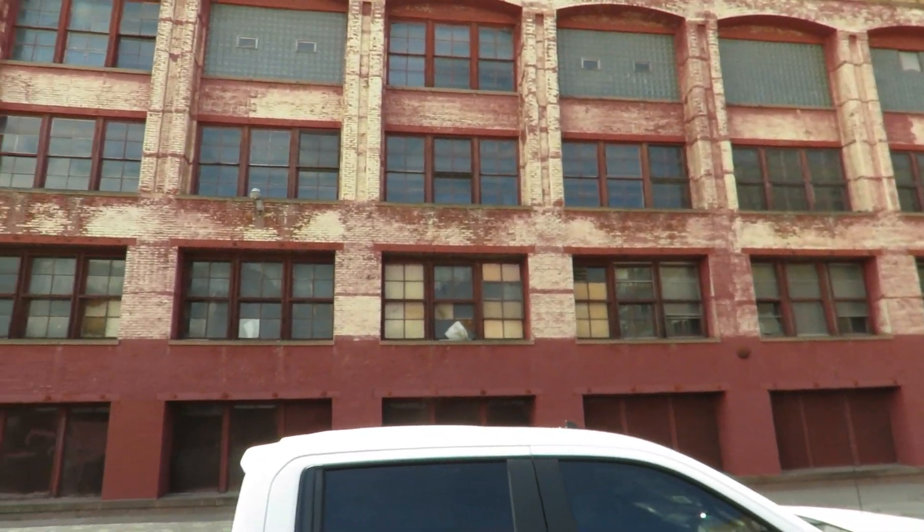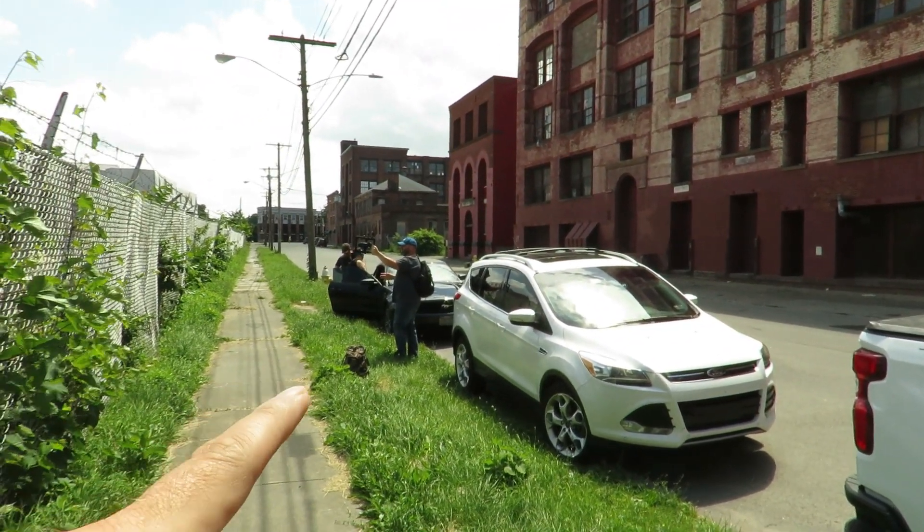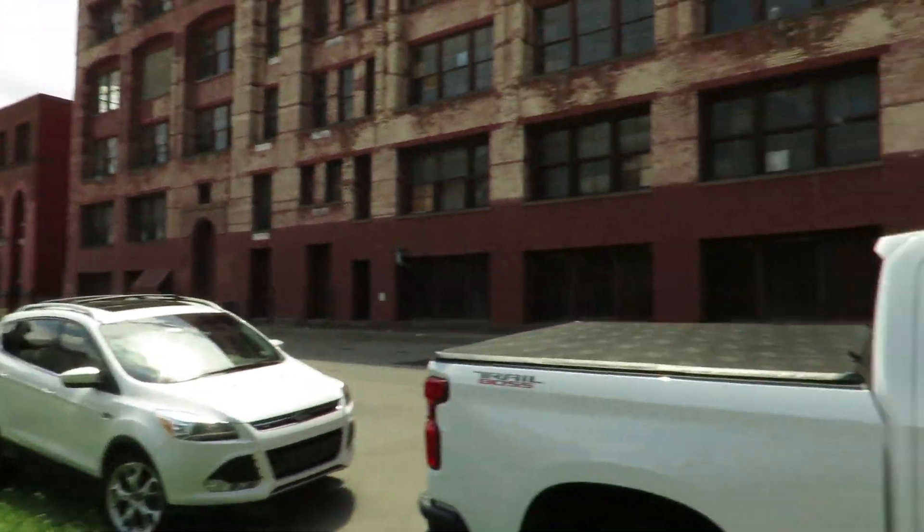I'm a bit out of my element today. You should recognize there are JP videos. We are actually in Rochester, New York — he dragged me up here. We're going to be exploring an abandoned subway system here in Rochester. I'll tell you more about the history as we get down there. Hopefully we can get in there. I had a little trouble finding parking — not used to being downtown.